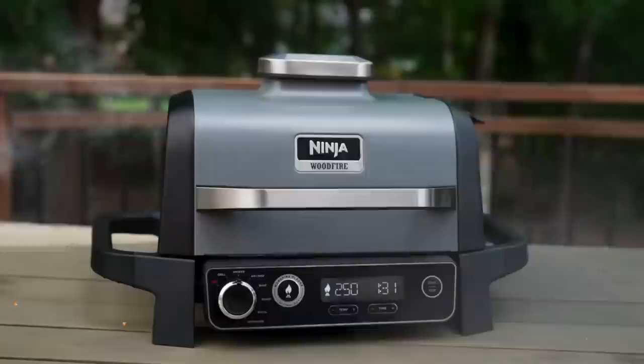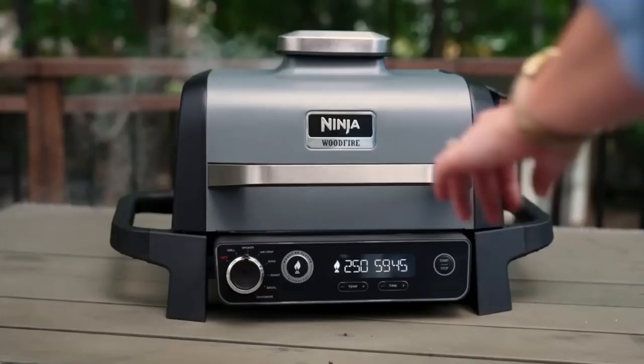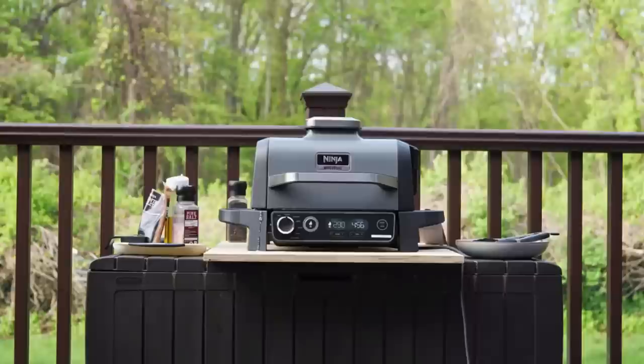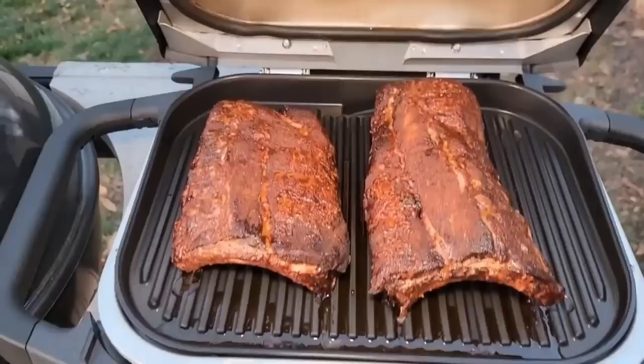The Ninja Wood Fire is a portable wood-fired oven that lets you cook delicious pizzas and other foods anywhere you go. It's perfect for backyard parties, camping trips, or just cooking dinner in your backyard. This wood-fired oven is made from high-quality stainless steel and can reach temperatures of up to 932 degrees Fahrenheit. It also has a built-in thermometer, so you can monitor the temperature of the oven at all times.